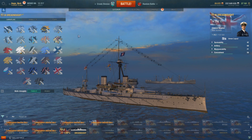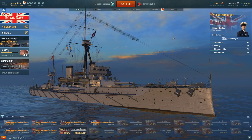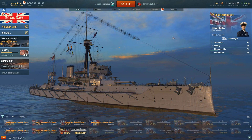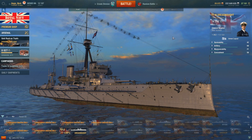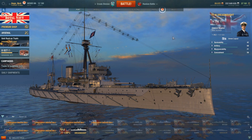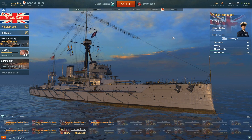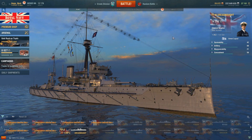You can acquire the Dreadnought in the premium shop bundled with the HMS Vanguard. Currently you can get the Vanguard as a standalone ship but not the Dreadnought — you have to get it in the bundle pack. The ship is not bad, not outstanding — you're not going to dominate, but you are completely comparable to all other tier 3 battleships and can hold your own against some tier 4 battleships.